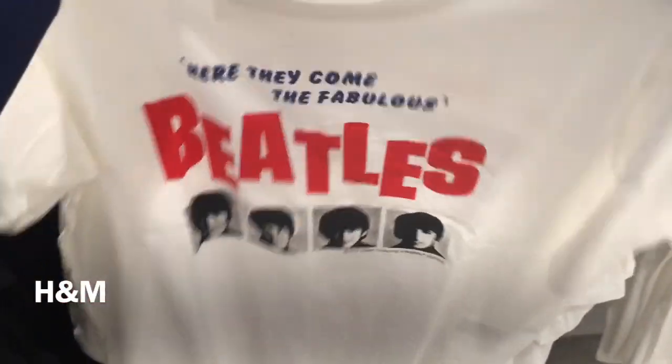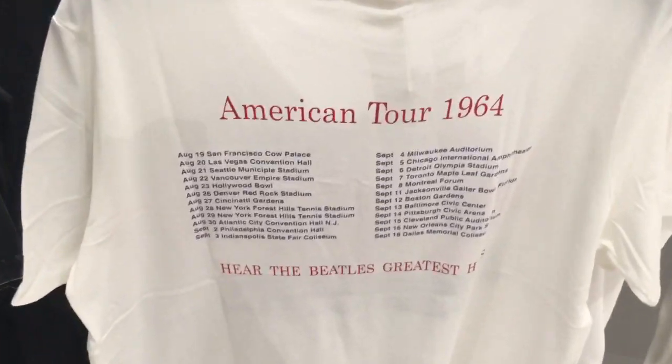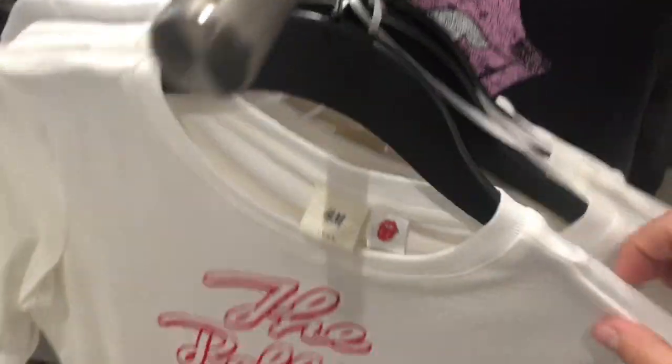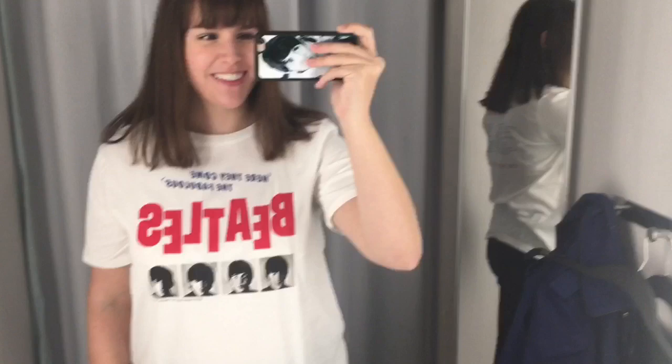On the back it has their 1964 American tour dates. I think it's cool that they had a show on my birthday, September 14th, actually in my state too — they were in Pittsburgh. They also had a couple other music shirts in there, a couple of Rolling Stones shirts. I actually saw the Rolling Stones earlier this year in July at FedEx Field. They also had an AC/DC shirt.